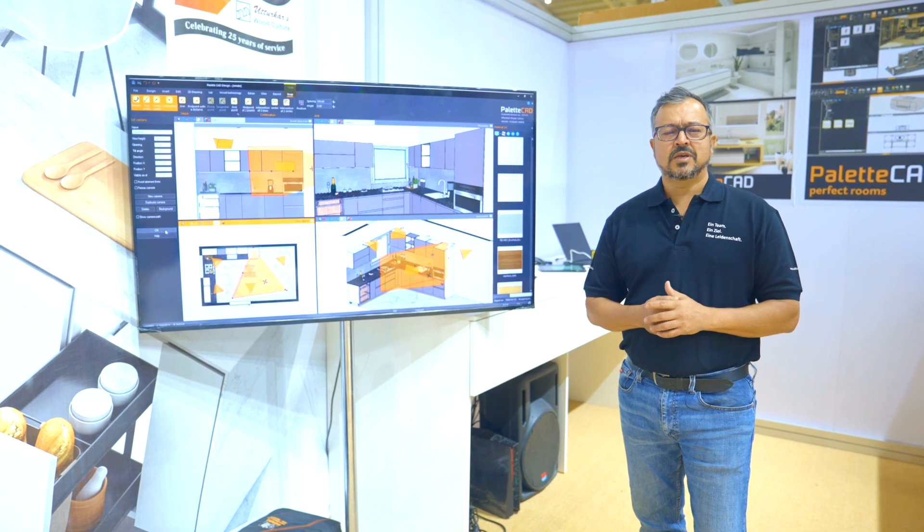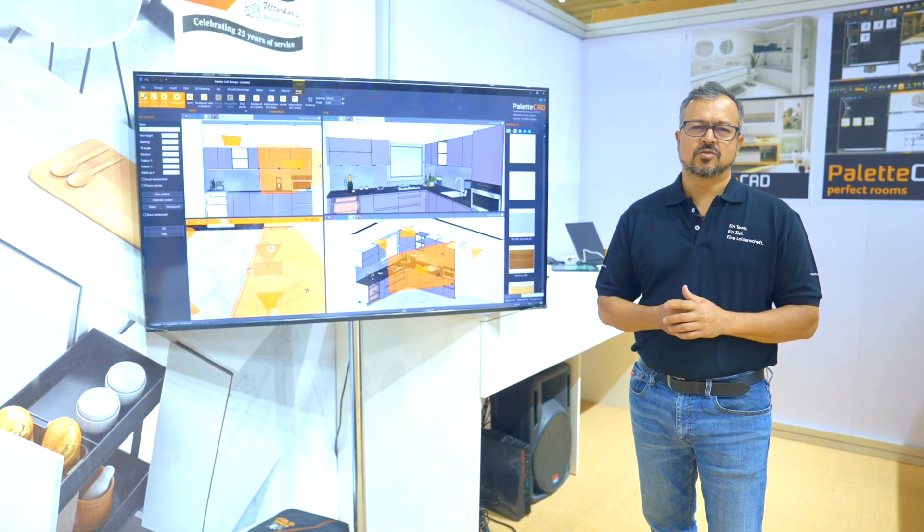Learn more from me in my next video. Thank you. Tarek Utturka.